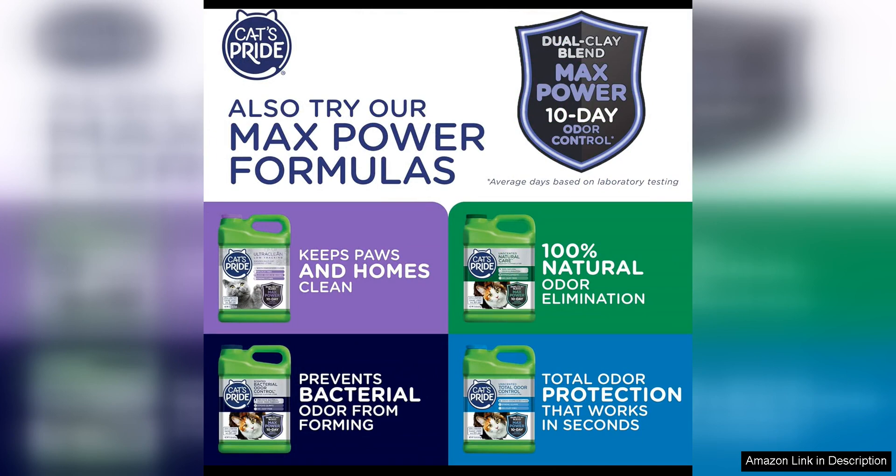Overall I would highly recommend Cat's Pride Premium Lightweight Clumping Litter in the pure fresh scent to any cat owner looking for a high quality effective litter. It is easy to use, controls odour exceptionally well and is gentle on your feline friend's paws. Plus the lightweight formula makes it a great value for the price. Give it a try, you won't be disappointed.